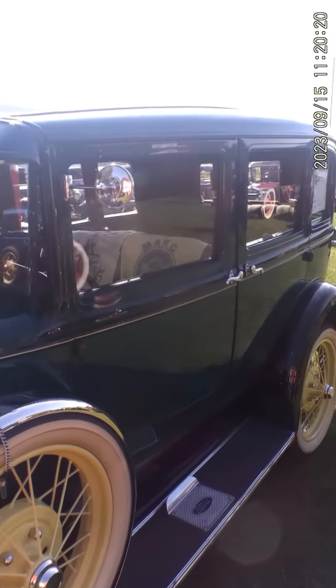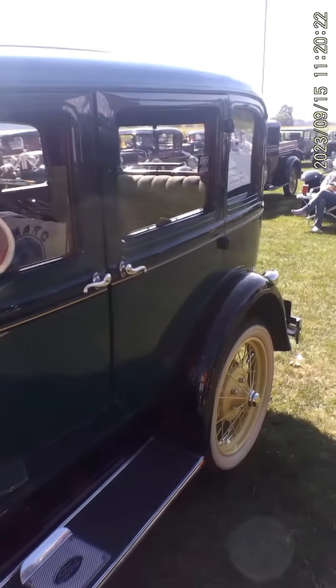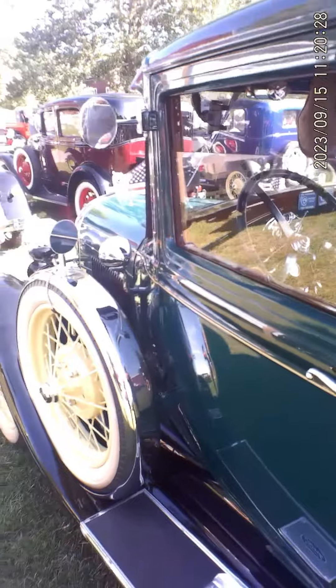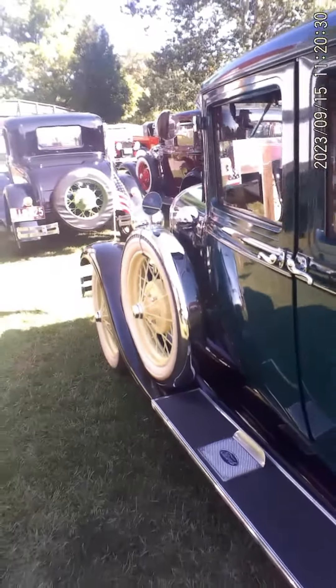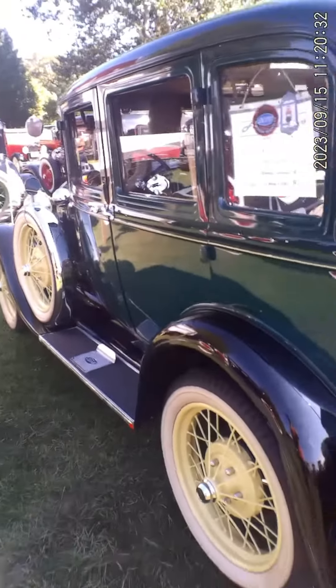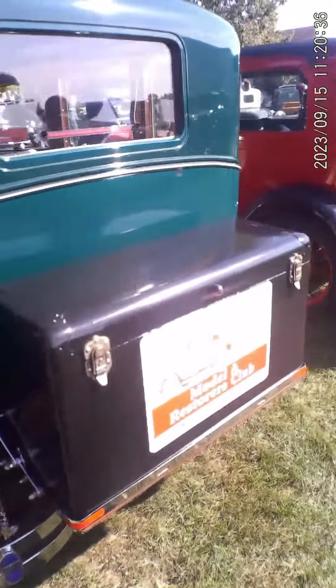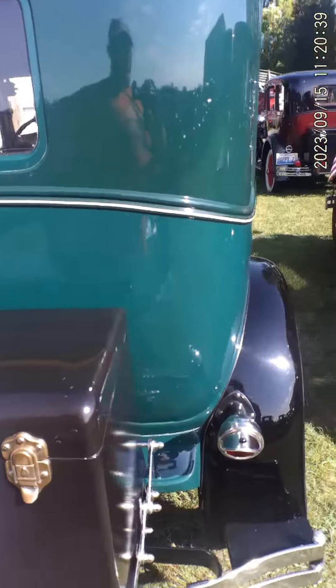I'm at the Gilmore Car Museum today. It's Model A days. This one here is a 29 Ford Model A. You can see this one has all sorts of accessories on it — extra lights, extra mirrors, visors over the lights.